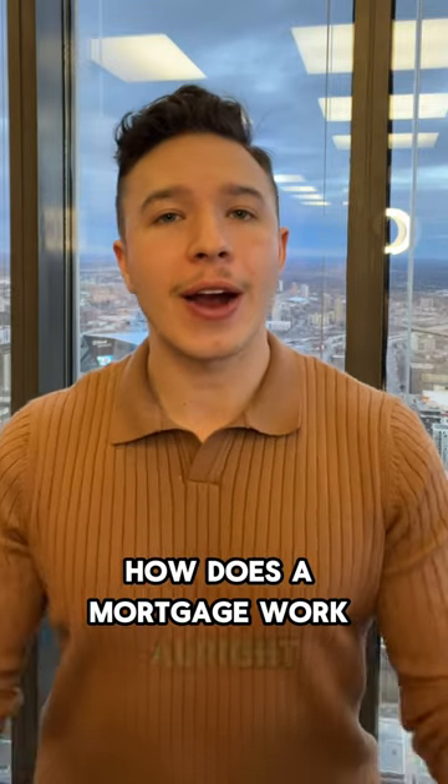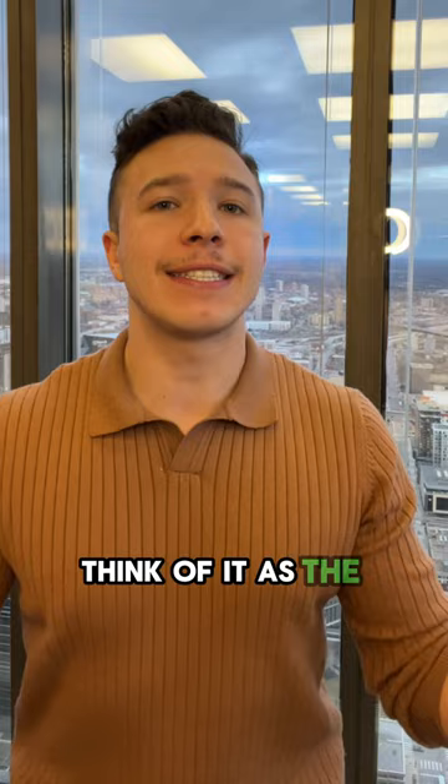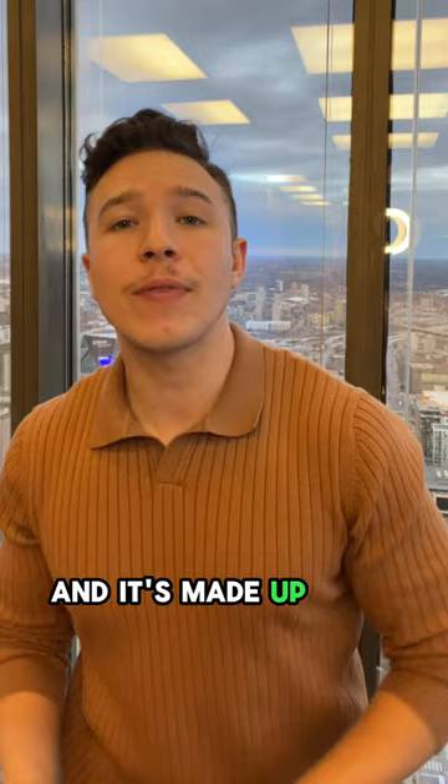How does a mortgage work? Alright, let's break down this whole mortgage thing. Think of it as the ticket to home ownership. It's basically a loan that gets you the keys to your new place, and it's made up of a few important parts.